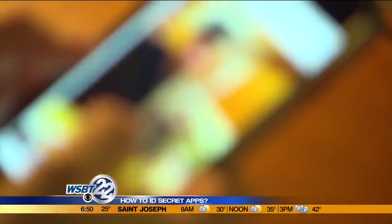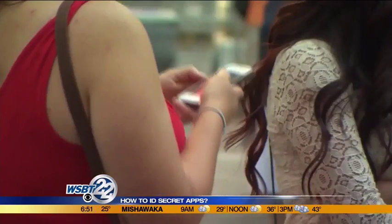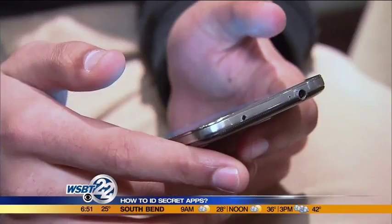The problem? Teens could be using these apps to store inappropriate and illegal pictures. You take these pictures, it's manufactured; you send them to somebody else, it's distribution. The kids get them, they keep them, it's possession. And another scary problem — if those private photos make their way to the web, they're impossible to take back.